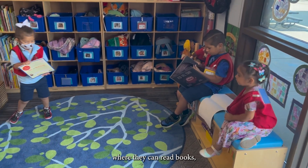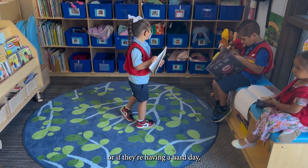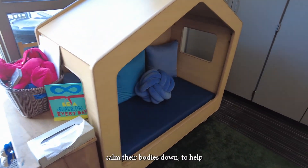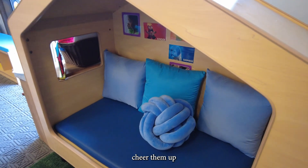Then we have the quiet corner with great books, or if a child is having a hard day they can stay in our little quiet queue where we work with their breathing to help them calm their bodies down, cheer them up, and make them feel better.